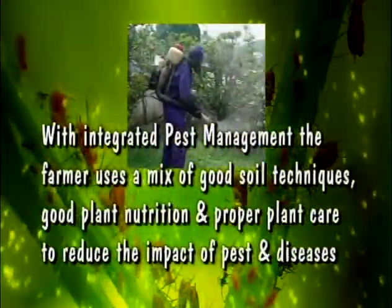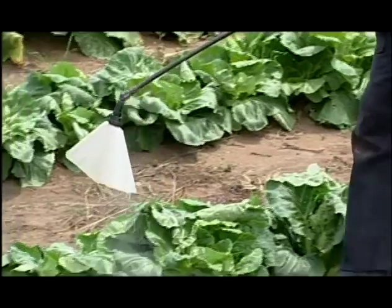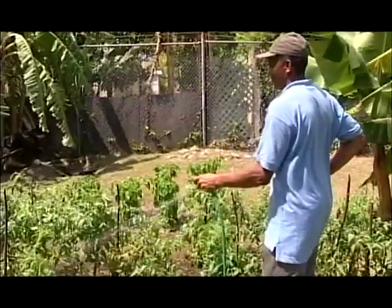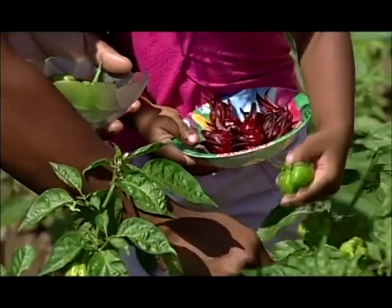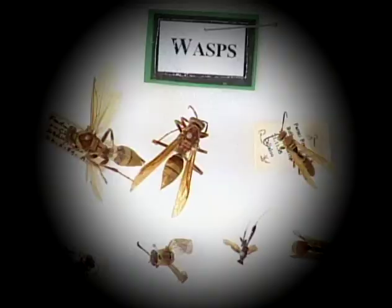IPM incorporates the use of current comprehensive information on the life cycles of pests and their interaction with the environment. This information, in combination with available pest control methods, is used to manage pest damage by the most economical means and with the least possible hazard to people, property, and the environment.